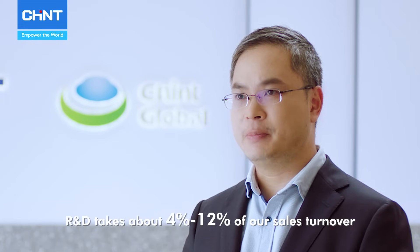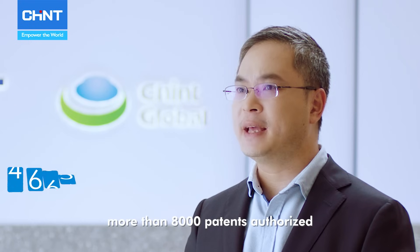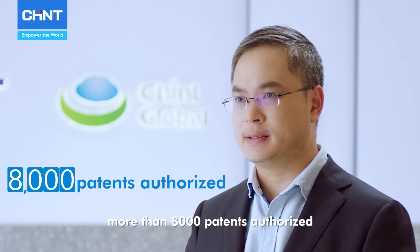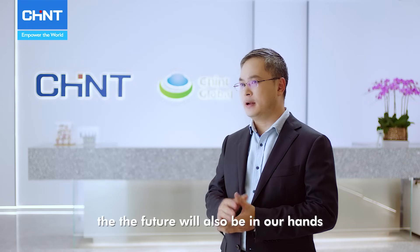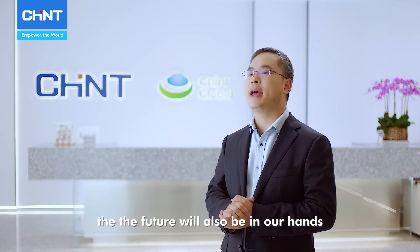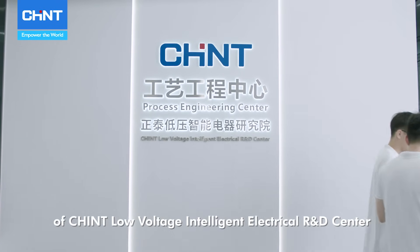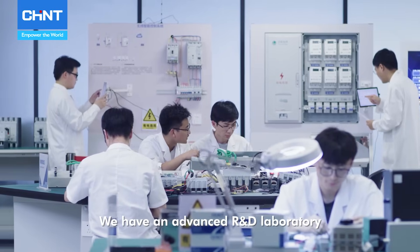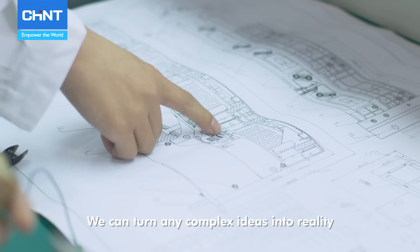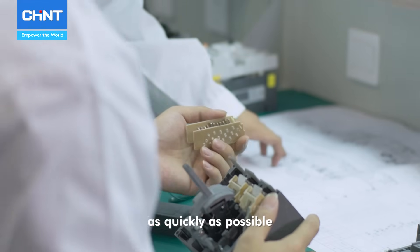R&D takes about 4 to 12% of our sales turnover. Now we have 22 R&D institutes globally, more than 8000 patents authorized. R&D in our hand, technology in our hand, and the future will also be in our hand. This is the Process Engineering Center of Chint Low Voltage Intelligent Electrical R&D Center. We have an advanced R&D laboratory. We can turn any complex ideas into reality as quickly as possible.